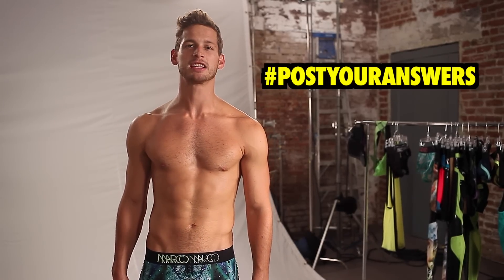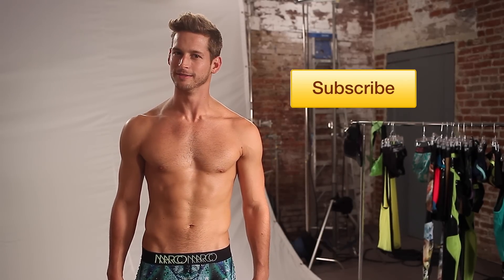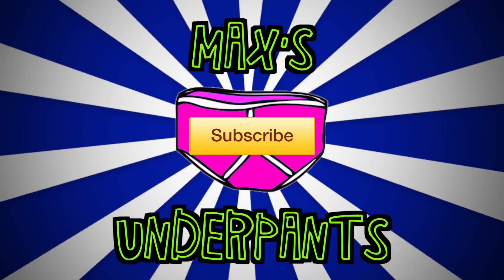Alrighty, guys. Make sure you post your answers in the comments section of this video. I expect high scores from all of you. Obviously, I'm watching a particular few of you who've been doing your homework — you know who you are. But thanks again, guys, my future male underpants supermodels, for watching Max's Underpants, and for funding it. I love you all. See you next time. Get up out of your underpants.